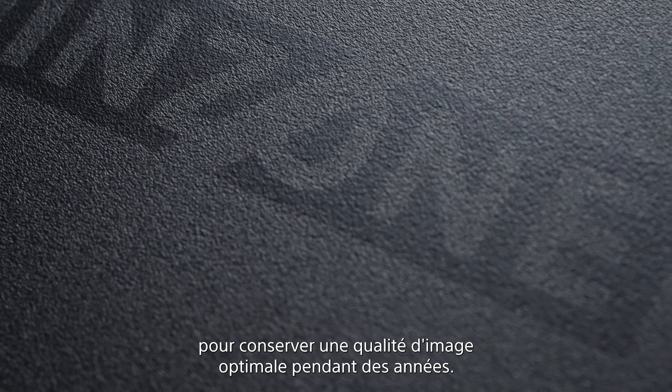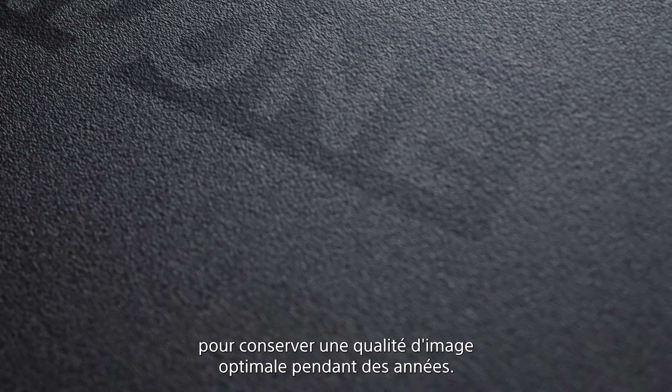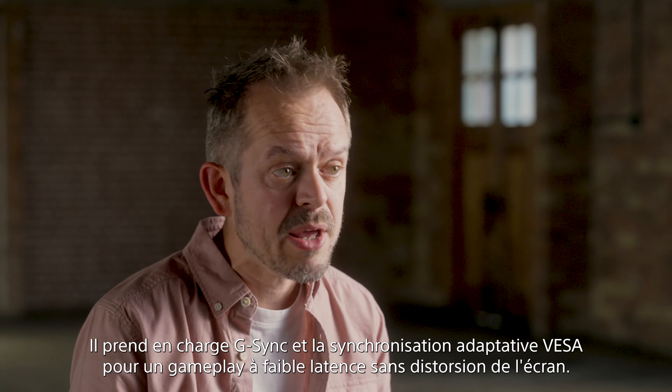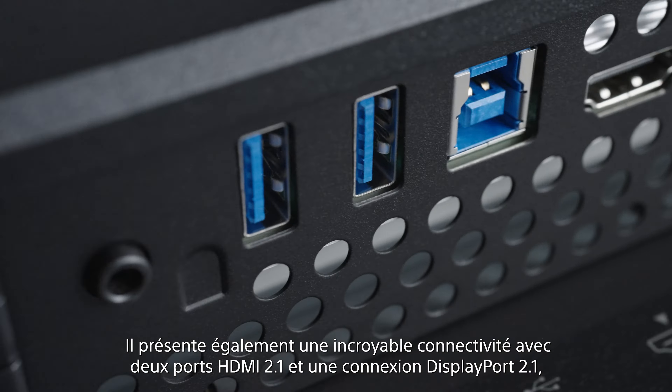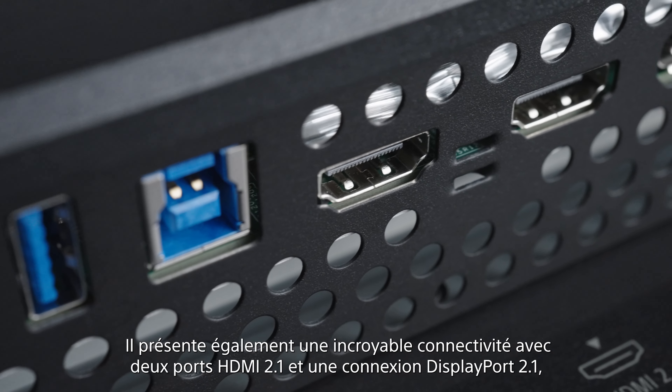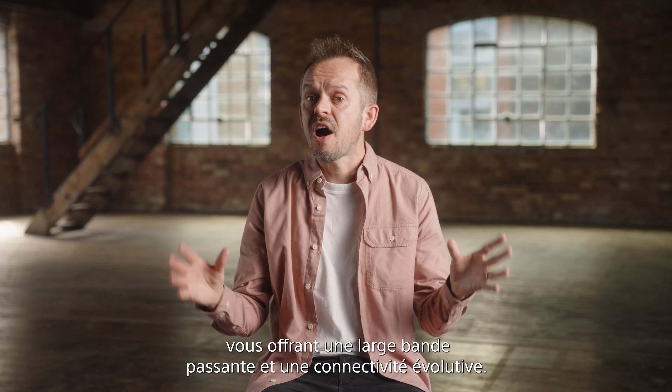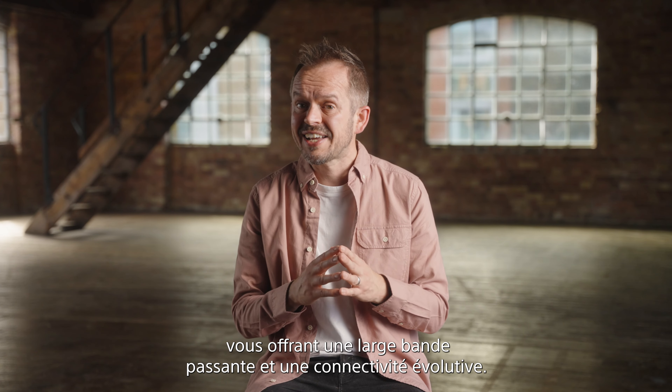The InZone M10s offers a host of OLED protection technologies to ensure picture quality remains exceptional for years to come. It supports G-Sync and VESA Adaptive Sync for low-latency gameplay without screen tearing, and features fantastic connectivity with two HDMI 2.1 ports and a DisplayPort 2.1 connection, allowing for high bandwidth and future-proof connectivity.